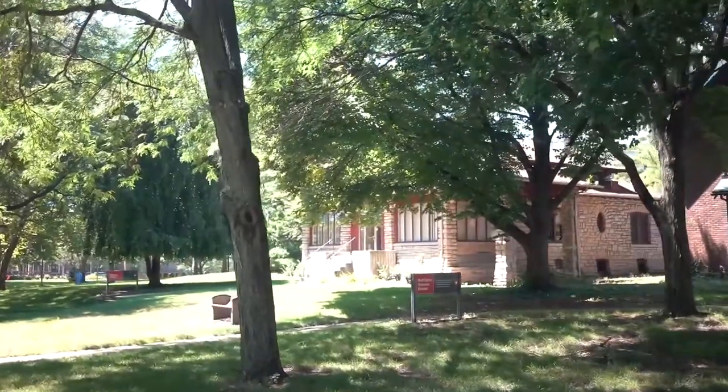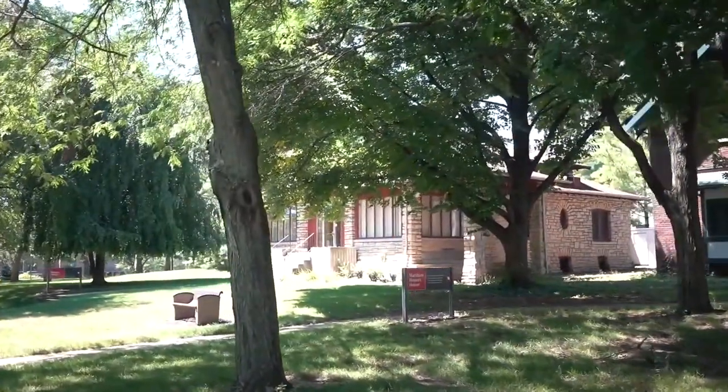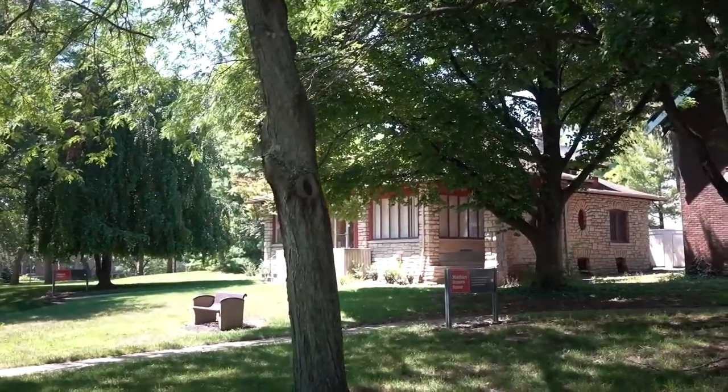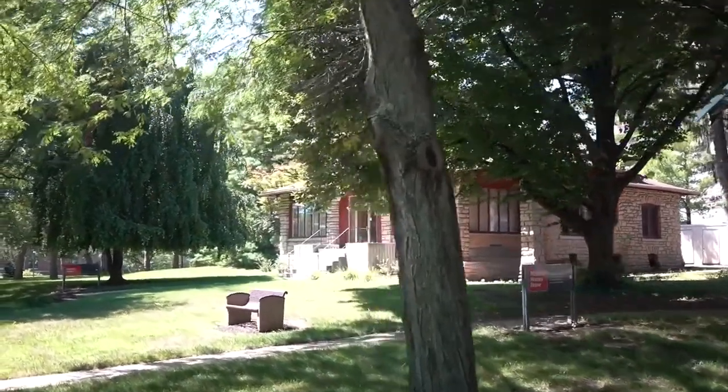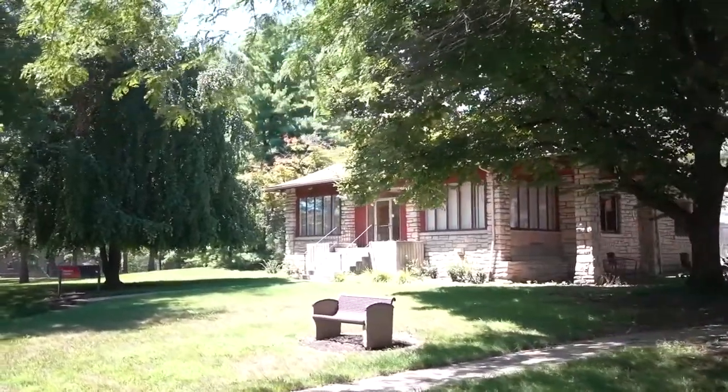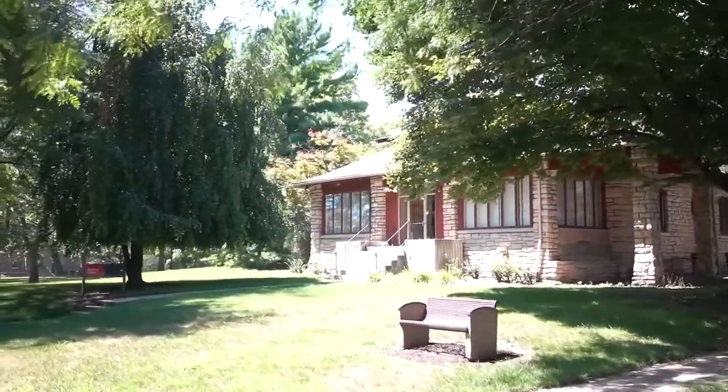Next door is the Matthews House, which houses our honors program. Open 24/7, the space provides a place for our honors students to study, engage in group projects, and to connect with those working on their honors theses or honors capstone project.